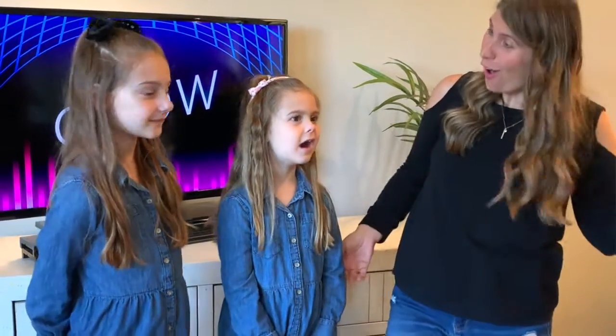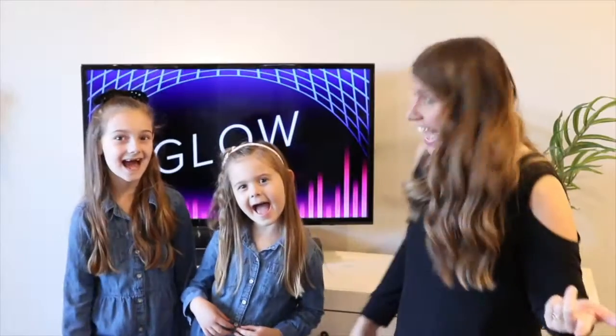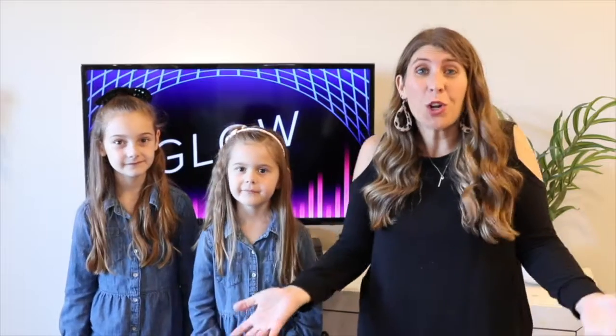This week we are starting a new series called Glow. I think glow sticks are super cool. Do you like glow sticks? Me too! And when I think of the word glow, I think of glow sticks.